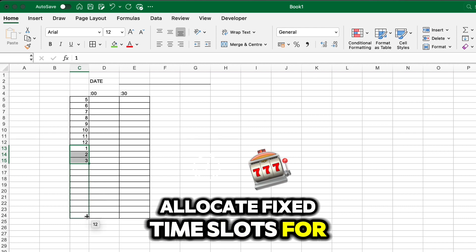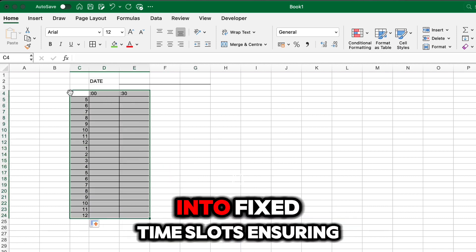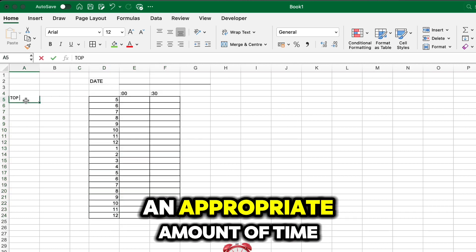Step two: Allocate fixed time slots for each task. Divide the available hours in Alex's schedule into fixed time slots, ensuring that each task gets an appropriate amount of time.